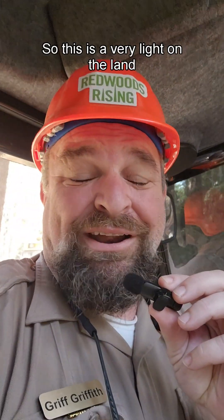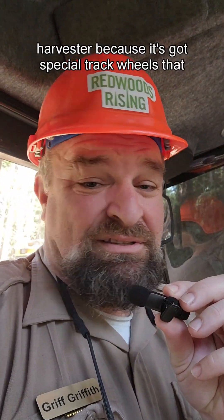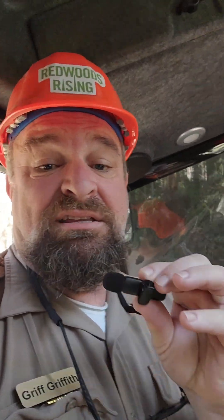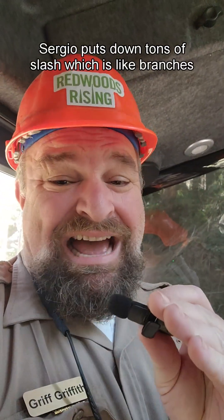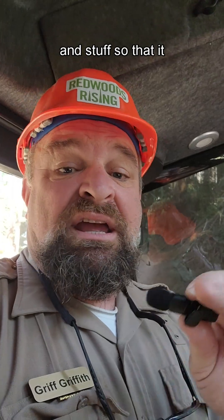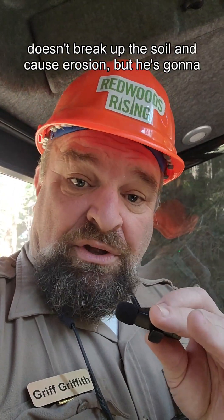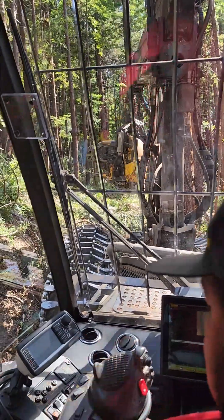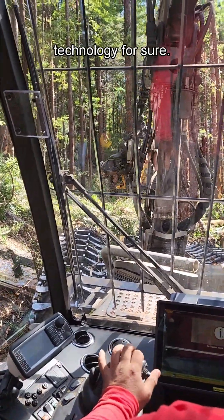It's a harvester. This is a very light-on-the-land harvester because it's got special track wheels that don't put pressure on the ground, plus Sergio puts down tons of slash — branches and stuff — so that it doesn't break up the soil and cause erosion. He's going to show us how this machine works. All right, Sergio, let's do it! Here we go — oh my goodness, this is modern technology for sure.